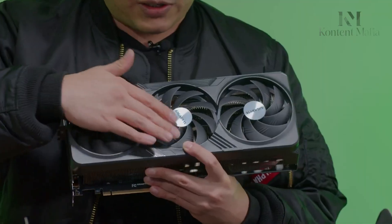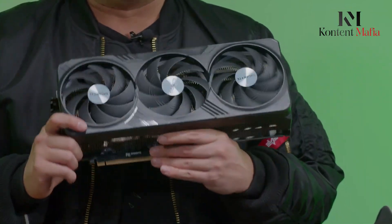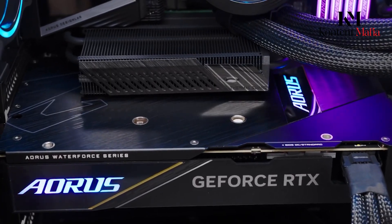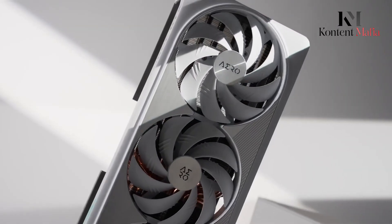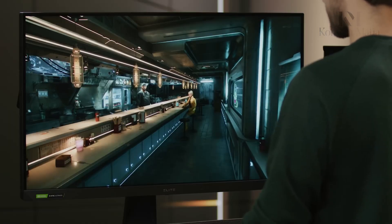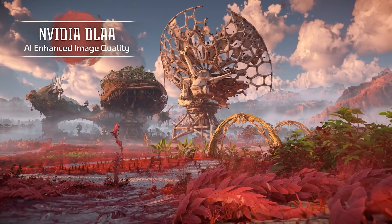With every new generation, Nvidia GPUs have transformed everything from gaming to AI development. Now, leaks and rumors are spreading like wildfire about Nvidia's next flagship card, the RTX 5090. It is speculated to have unmatched specs and an eye-watering price tag to match.